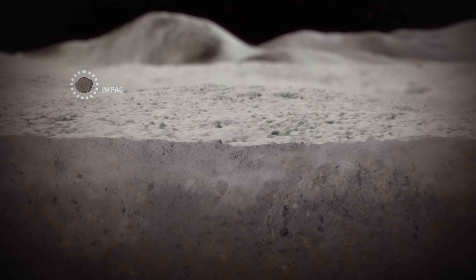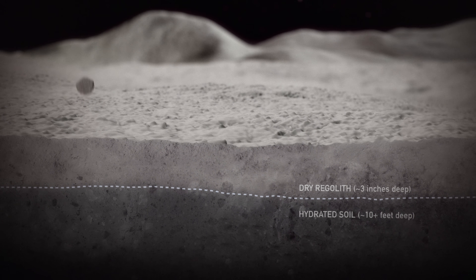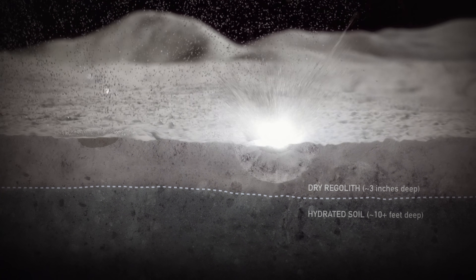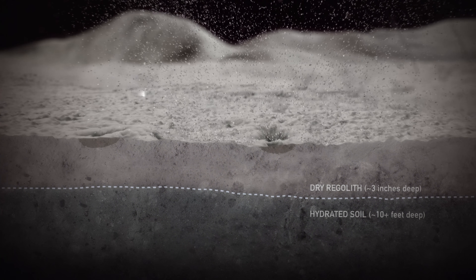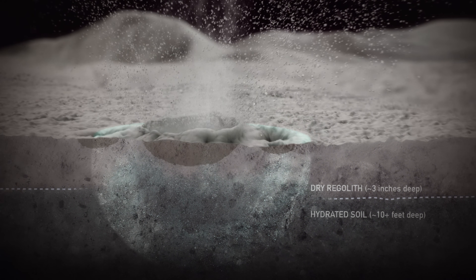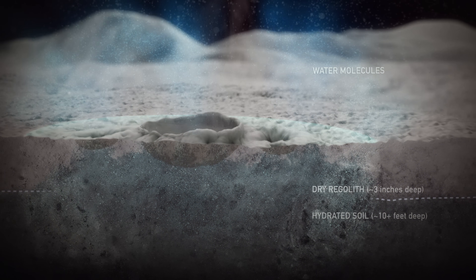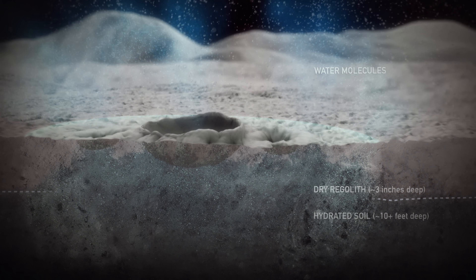When the micrometeoroids impact the surface of the Moon, most of the material in the crater is vaporized. There is also a shockwave that propagates outward. That shockwave carries enough energy to release the water that's coating the grains of the soil. Most of that water will get released into space, and that's the signature that LADEE detects with its instrument from its orbit.